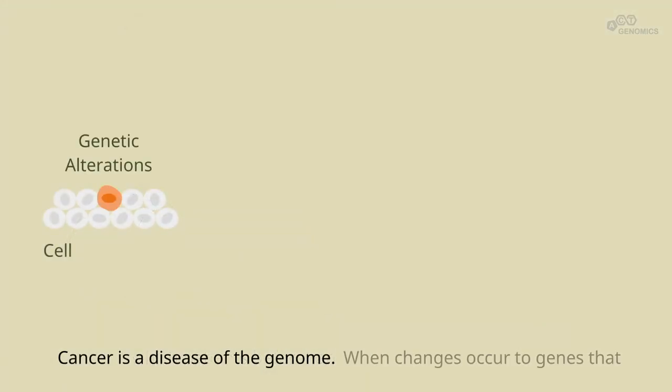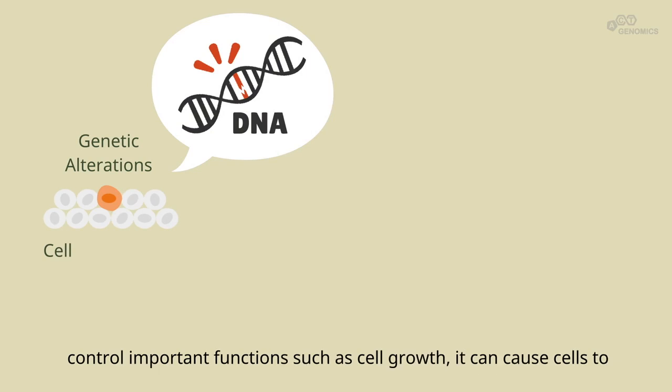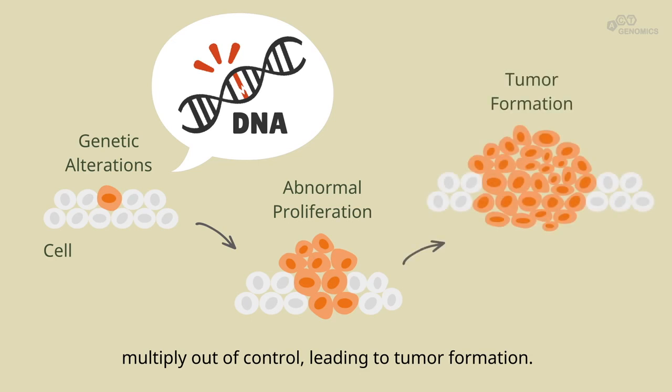Cancer is a disease of the genome. When changes occur to genes that control important functions, such as cell growth, it can cause cells to multiply out of control, leading to tumor formation.